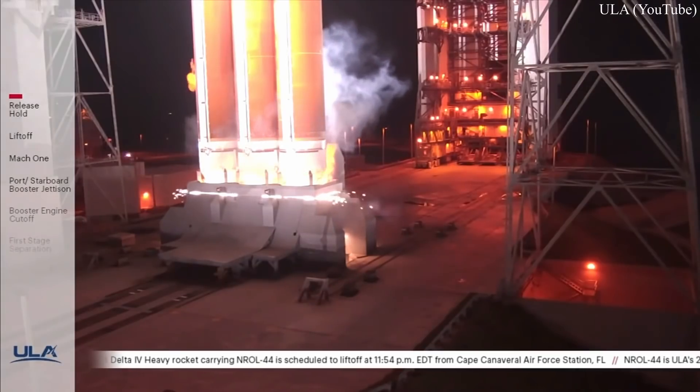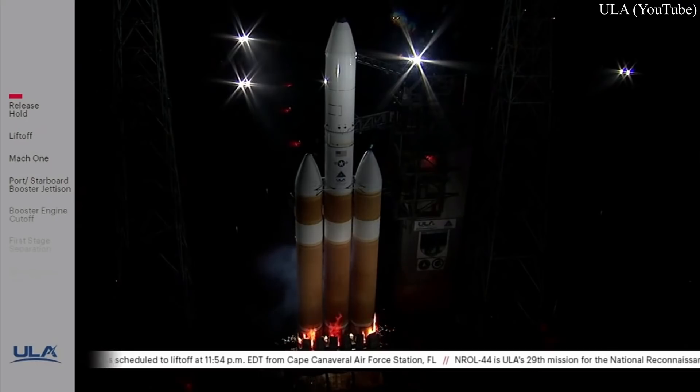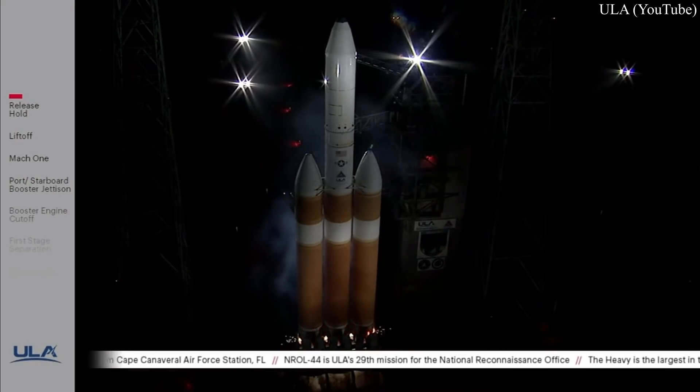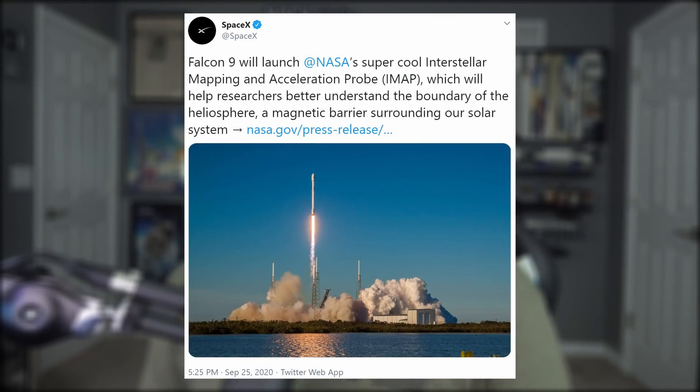As a quick side note, ULA's Delta Heavy rocket is also stationed nearby at SLC-37 and has had tough luck getting off the ground — Wednesday night the launch was aborted again just when things were starting to heat up. SpaceX also landed their third consecutive NASA contract this week: they will launch the Interstellar Mapping and Acceleration Probe, which will help researchers better understand the boundary of the heliosphere, a magnetic barrier surrounding our solar system.